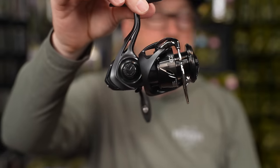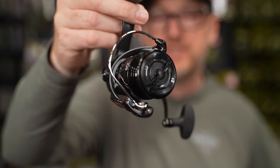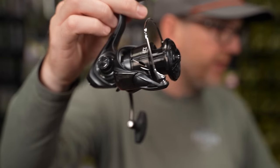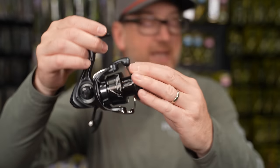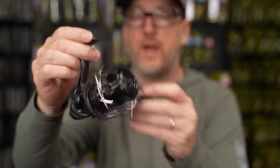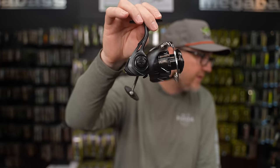It's a good looking reel — all kind of this matte black Zion material. It looks sexy, it feels great. This is a 2500, by the way. There are multiple models: 2500 XH, CXH, 3000 CXH, 3000 XH, and a 4000. So there is a reel that can basically handle anything that you would like to do.